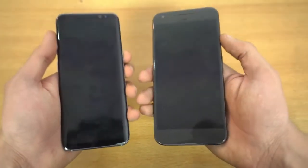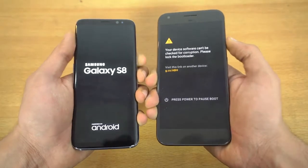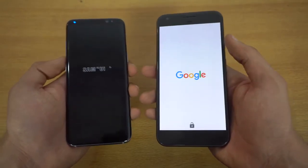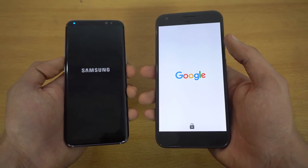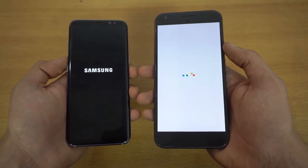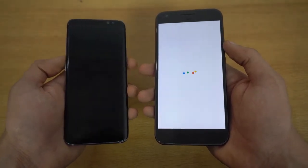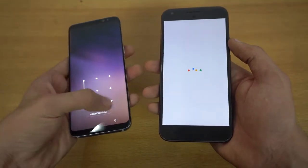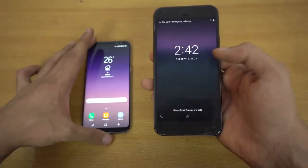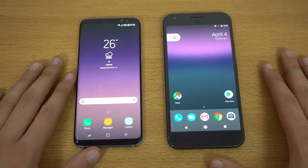I'm going to quickly boot up both phones at the same time — three, two, one, go. I have an unlocked bootloader so there was that screen for a split second, but the Galaxy S8 finished booting first, with the Pixel still taking some time on its Snapdragon 821 processor. Now the Pixel is done too. Clearly the unlocked bootloader had nothing to do with it — the S8 would have been faster anyway.